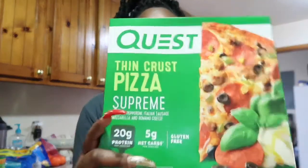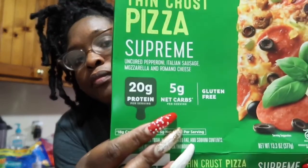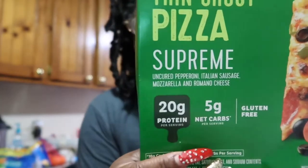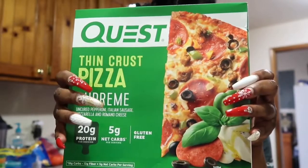For dinner, like I said earlier, it's going to be a comfort food kind of meal — gives you that whole weekend vibe. I'm having one of these Quest thin crust pizzas, I got the supreme flavor. The macros are pretty good — it's five net carbs per serving size, the serving size is one third of the pizza, and it has 20 grams of protein. It is also gluten free. I've had this before and it is pretty good. And then we're going to have some wings.